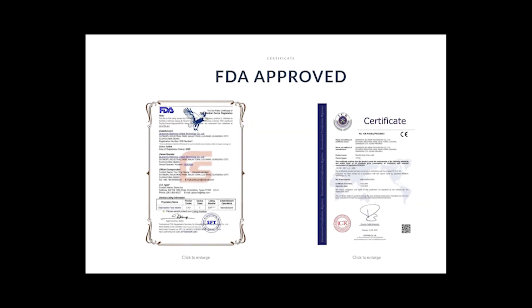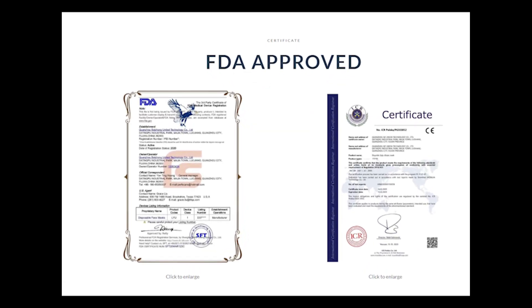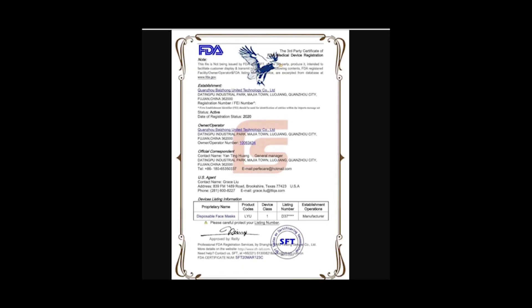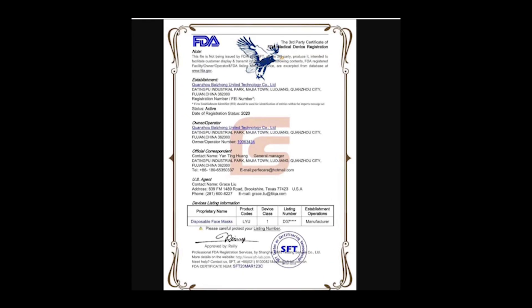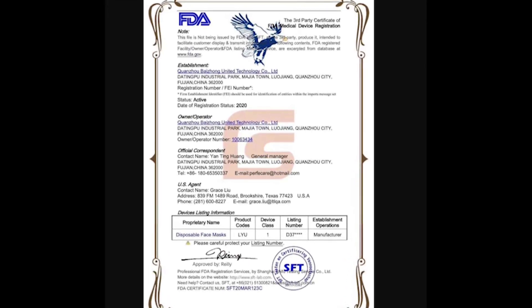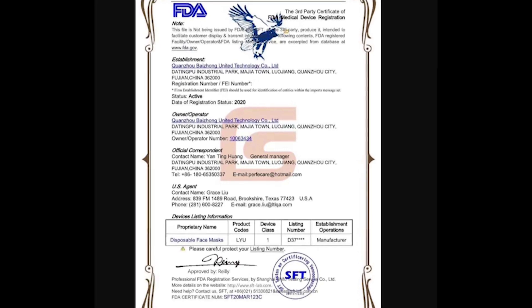As for me, this website looks kind of suspicious. It pretends that it has FDA and ICR certificates, but both of them are related to a different company, which is Guangzhou Beijing United Technology Co Ltd. I didn't find any relation between Straton Medical Supply and the mentioned company.